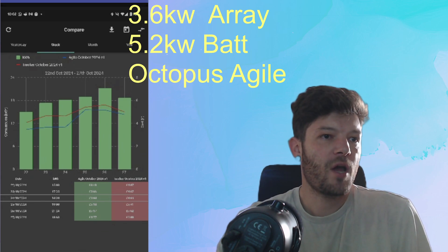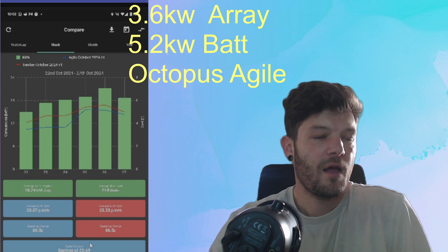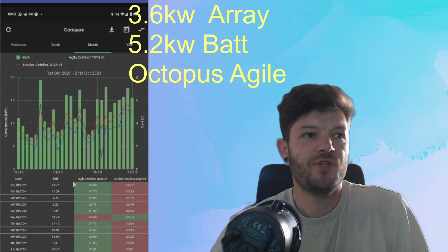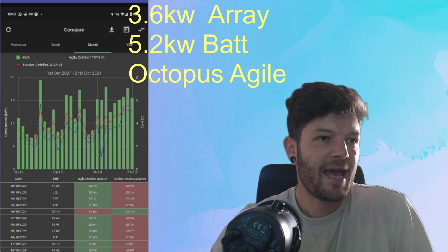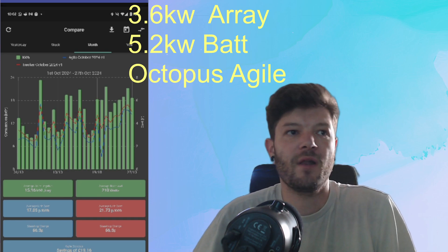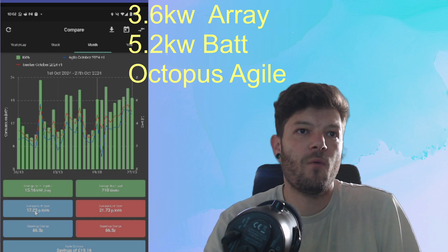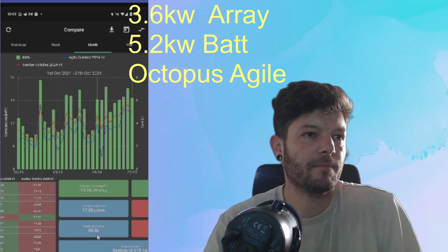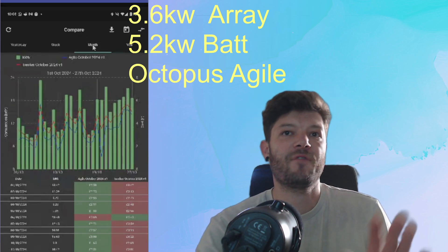You can go to the comparison tab, which I have set up for Octopus Agile versus Octopus Tracker. Flicking across shows what you've saved — over the last week I saved £3.49. For the month, it shows every half-hour increment where you are up or down against the comparison tariff. Over the last month I've saved £19.16 by being on Agile over Tracker, paying an average of 17p per kilowatt-hour compared to 21p on Tracker. You can go up to a year, though some features require paying for the app.